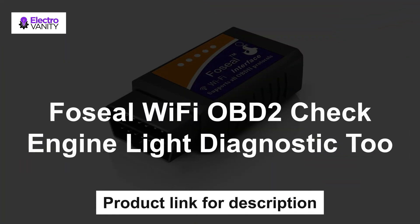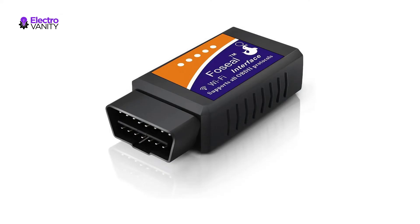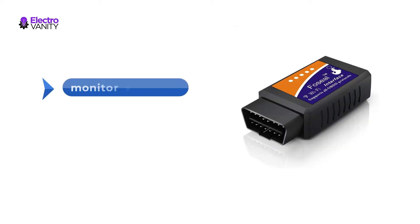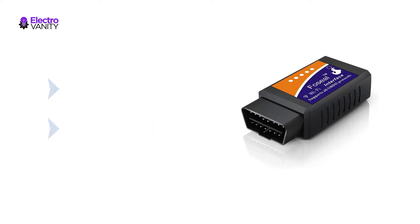The fourth one is Fossil Wi-Fi OBD2 Check Engine Light Diagnostic Tool. This OBD2 scanner will help you troubleshoot engine codes and save you a ton of money in diagnostic fees. You will be able to monitor data including engine RPM, horsepower, calculated load value, coolant temperature, fuel system status, intake manifold pressure, air flow rate, intake air temperature, O2 sensor voltages, and more.